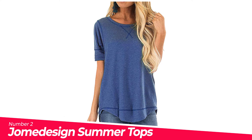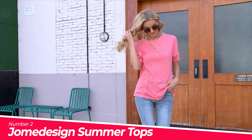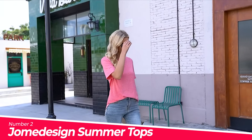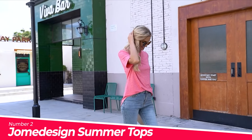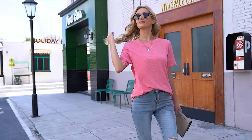Number 2: Joan Design Summer Tops. Women's Summer Tops Short Sleeve T-Shirts is made from soft and lightweight fabric for all-day comfortable wear. Casual loose style, short sleeve, o-neck. Made of super soft and comfortable rayon blending fabric, great for daily wear.